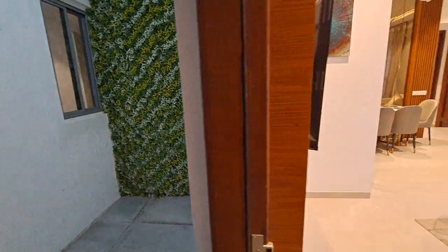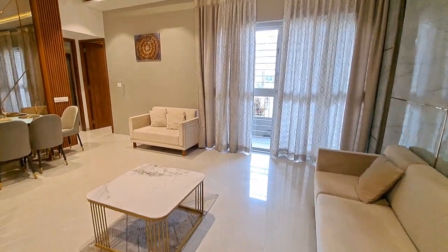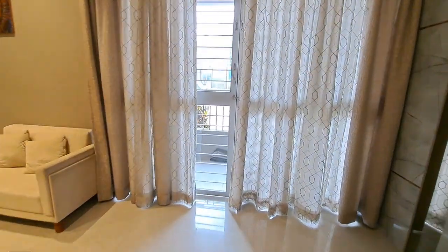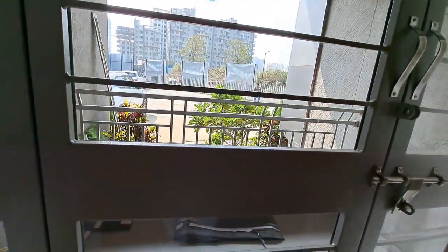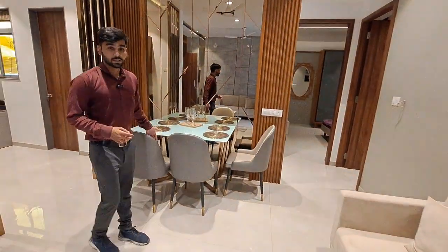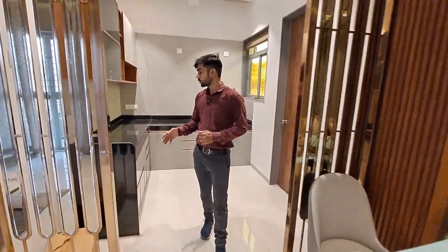This is your entrance lobby and this is your spacious living room and dining area. In the living area you are getting an attached balcony with foldable doors, and railing is also provided for safety. In the dining area you can easily accommodate four to six people.